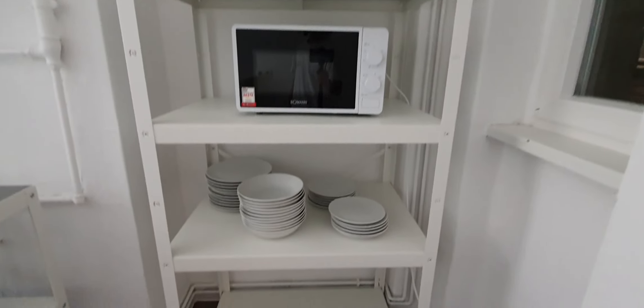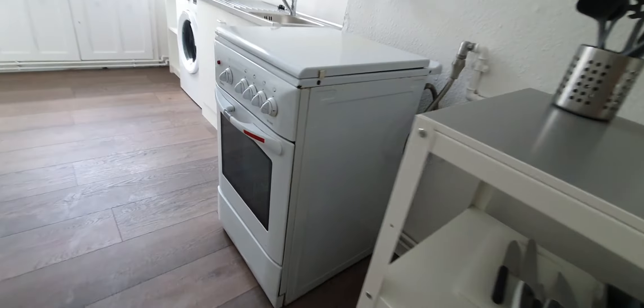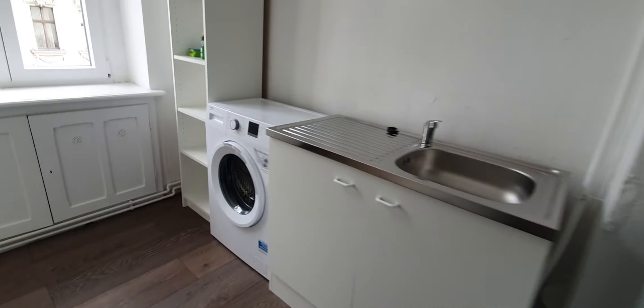This is the kitchen — the kitchen is fully equipped. You have here glasses, microwave, plates. Here the pantry, pans and pots. The oven, the stove. Here you have the washing machine. Here you have the fridge, toaster, cutlery.